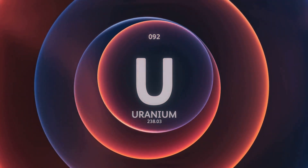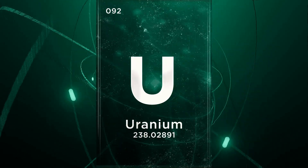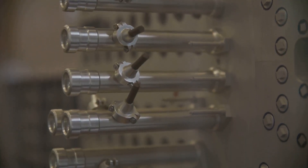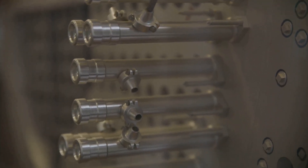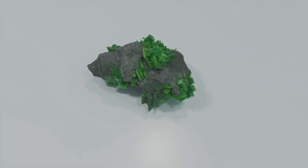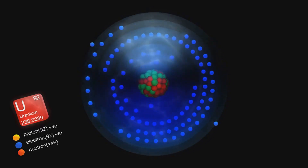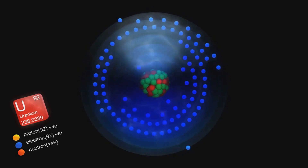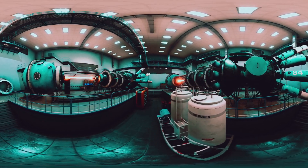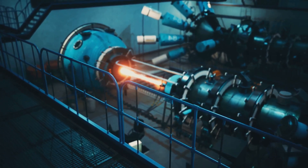Finally, we come to the heavyweight champion of naturally occurring radioactive elements: uranium — specifically uranium-235 and uranium-238. These isotopes are the powerhouses behind nuclear reactors and, unfortunately, nuclear weapons. Uranium is a dense metallic element found in rocks and soil all over the world, constantly undergoing radioactive decay, emitting alpha particles and transforming into elements like thorium and protactinium. Uranium's claim to fame is its ability to undergo nuclear fission, releasing an enormous amount of energy that can be harnessed in nuclear power plants.